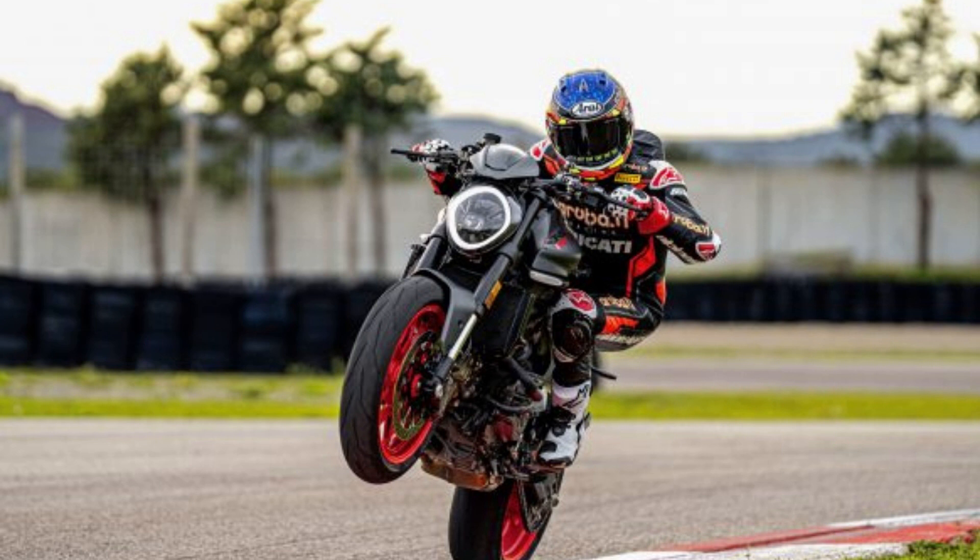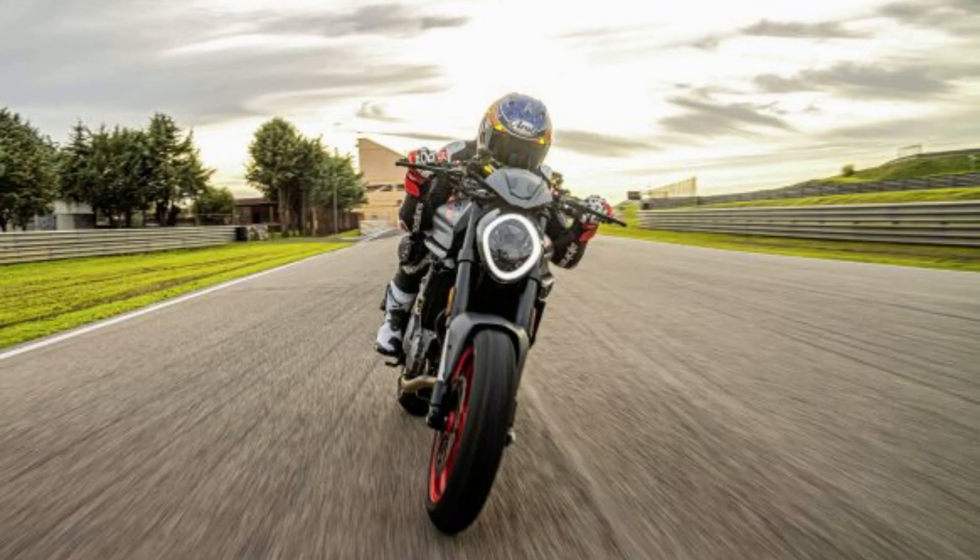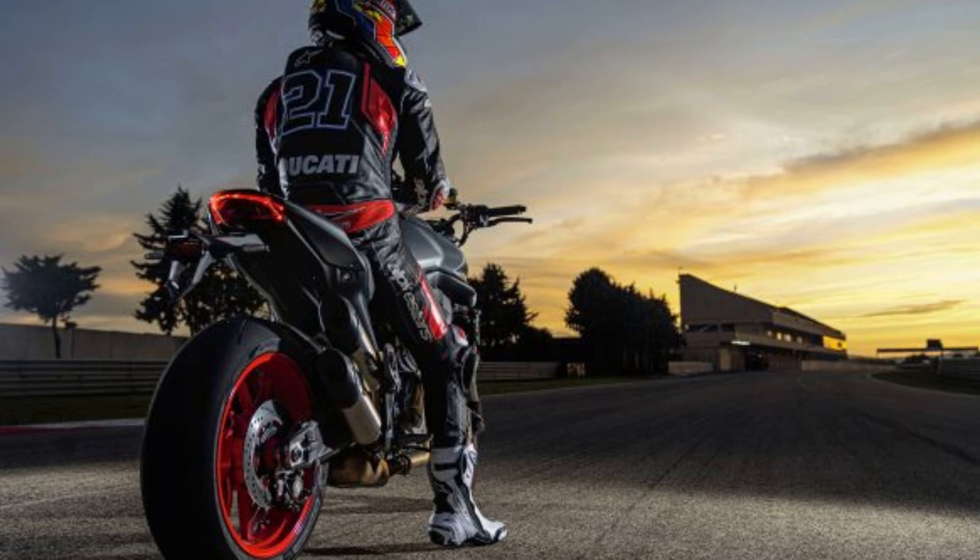With the new frame, Ducati had to reposition some components such as the radiator. This allowed the Monster to offer a 36-degree steering angle, 7 degrees more than the Monster 821 lock-to-lock. Combined with a slightly shorter wheelbase, the new Monster should be more agile than the 821.